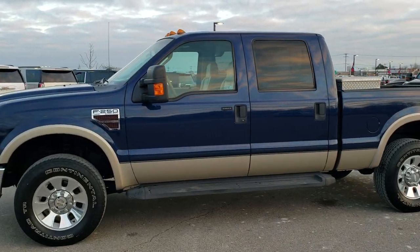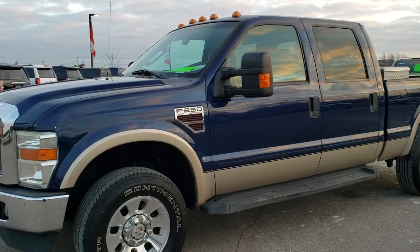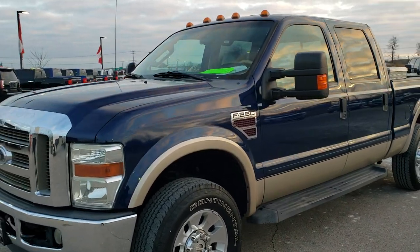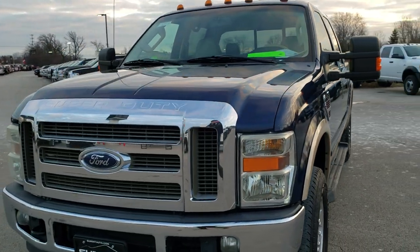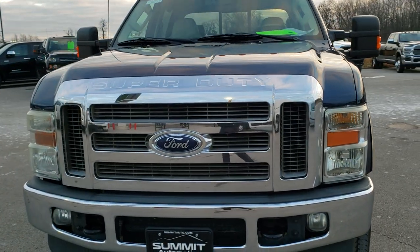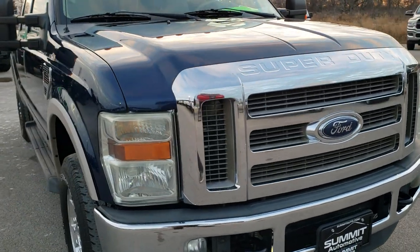This is stock number 9925A. We are here at Summit Automotive in Fond du Lac, Wisconsin, your new and used heavy duty truck headquarters. Today we are checking out this super clean 2008 Ford F-250 crew cab short box.